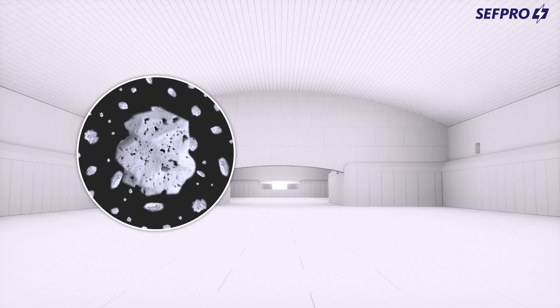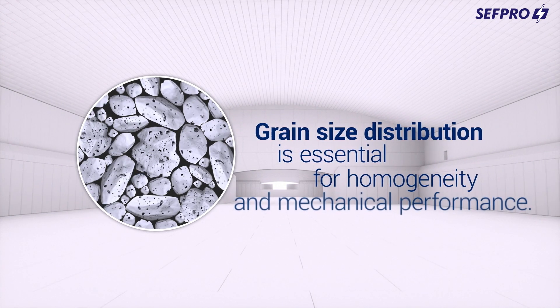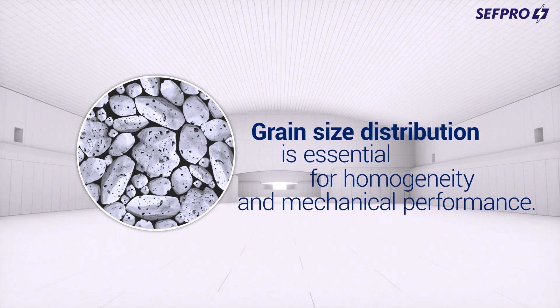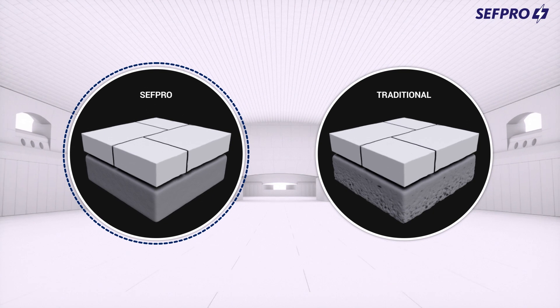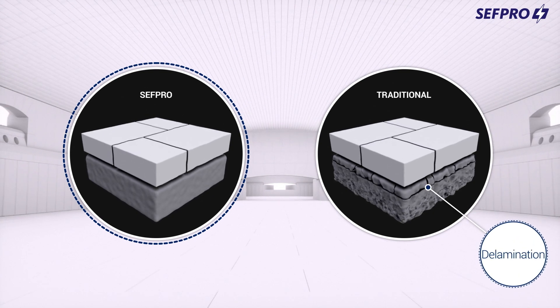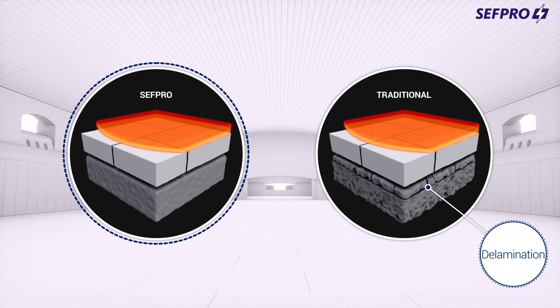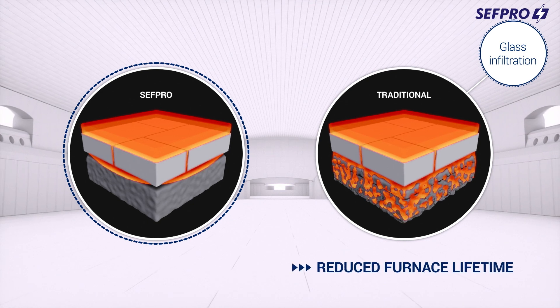And the unpleasant consequence that will follow — cracks. Finally, optimized grain size distribution is essential to obtain homogeneity throughout the entire mortar layer and ensure its mechanical performance. If grains are poorly distributed, the sub-layer might suffer from delamination and lose its mechanical cohesion. This is an open door to glass infiltrations, which will reduce the lifetime of your furnace and generate glass defects.